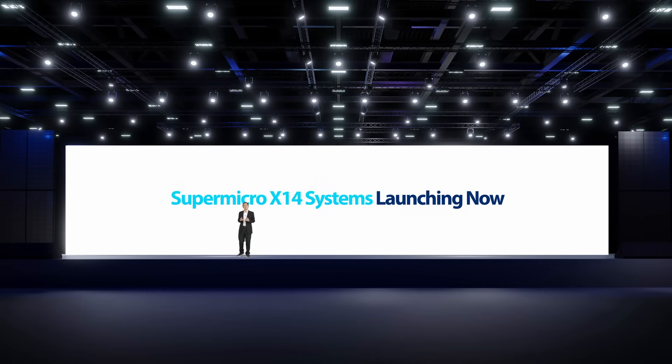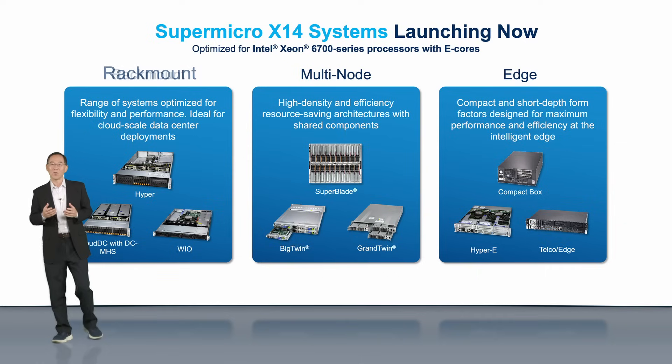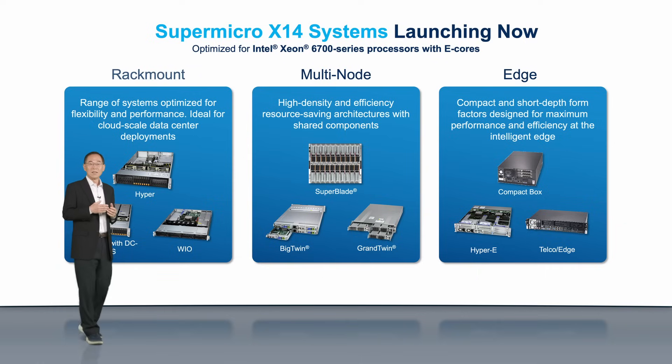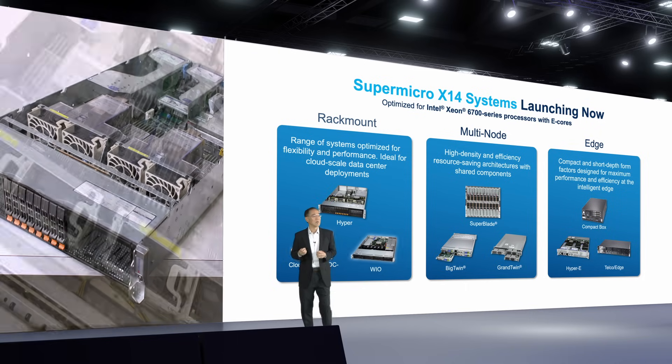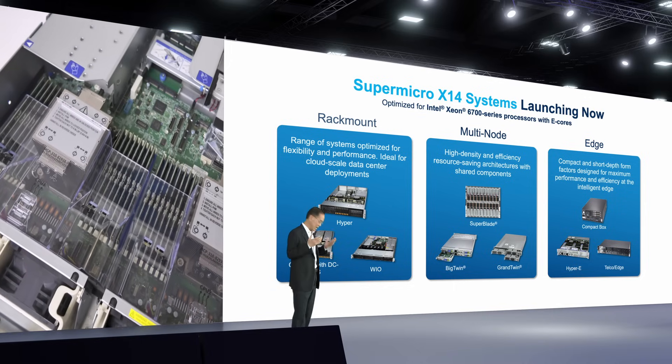The Supermicro X14 systems we are launching today can be grouped into three categories: Rackmount, Multinode, and Edge. The Rackmount product families include Hyper, Cloud DC, and WIO, which are optimized for performance and flexibility.